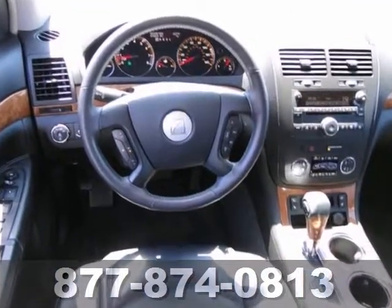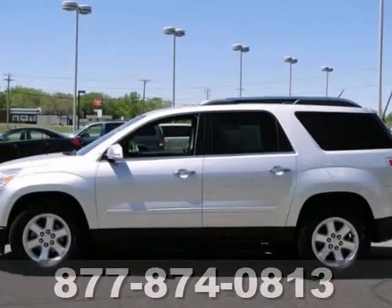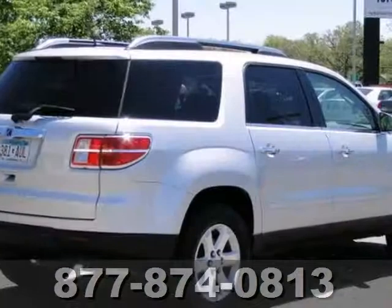It also features alloy wheels, tinted glass, and heated leather seats. And with OnStar and a multi-function steering wheel, this Saturn won't be here for long.